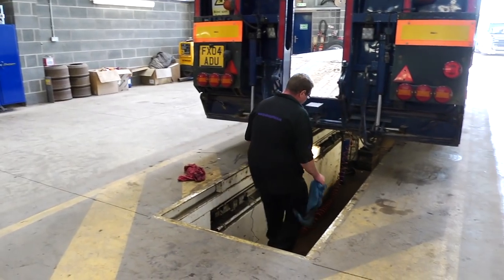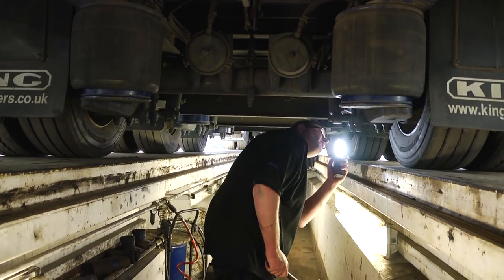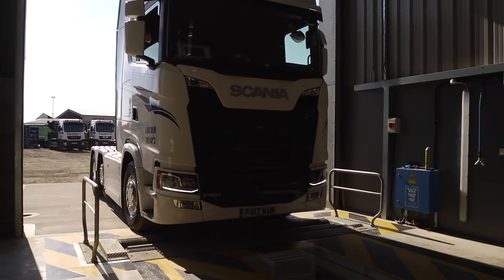We service and inspect our own vehicles as well as our external customers' commercial vehicles, and have the latest brake rolling road test facility.